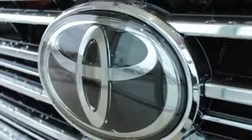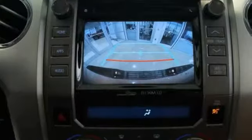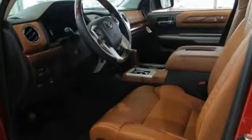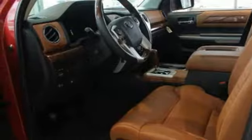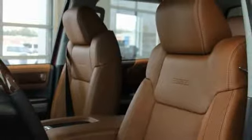This vehicle has less than 100 miles. Here are some of this vehicle's great options: traction control, power passenger seat, navigation system, leather-wrapped steering wheel, dual airbags, air conditioning, power steering, four-wheel disc brakes, and fog lights.